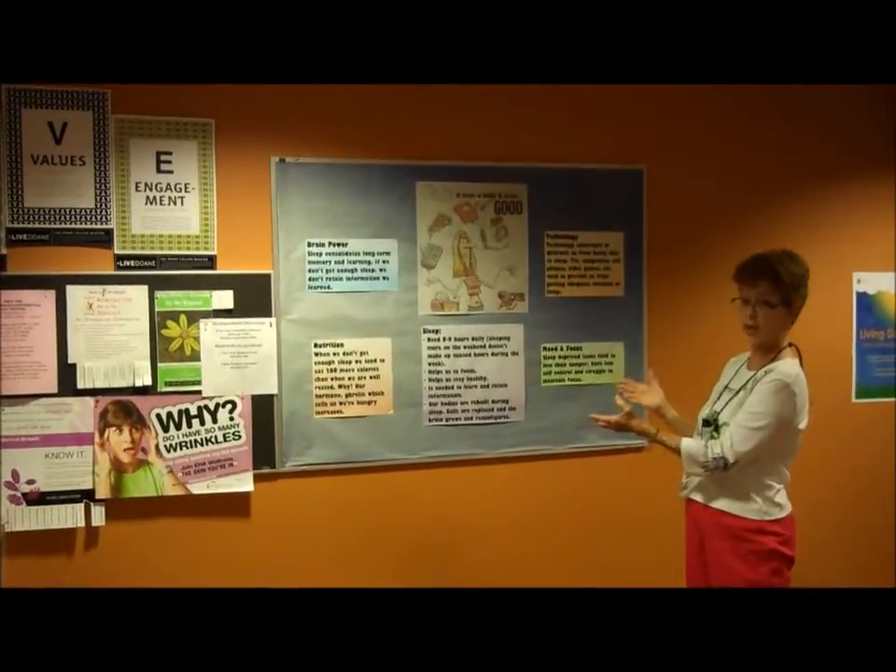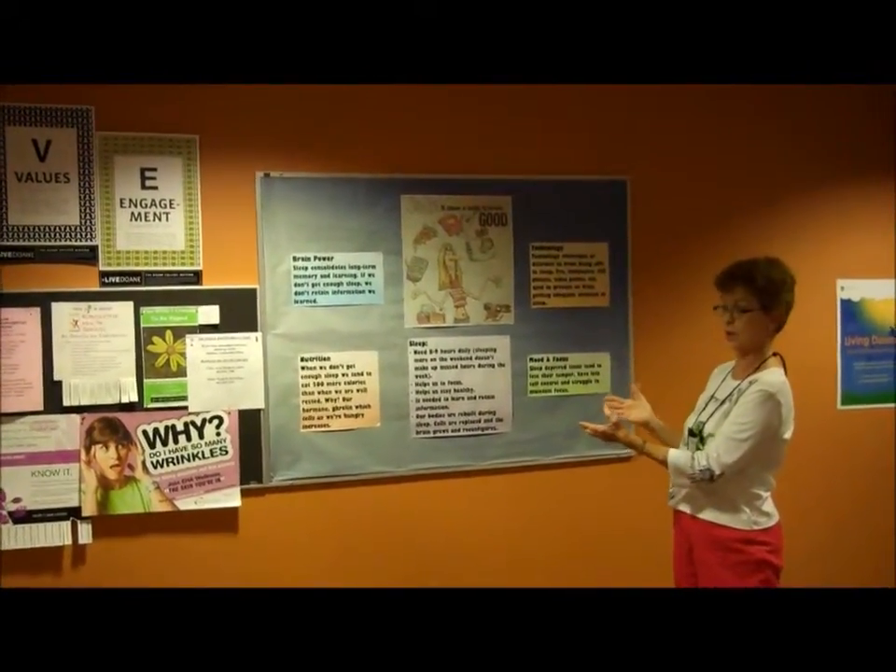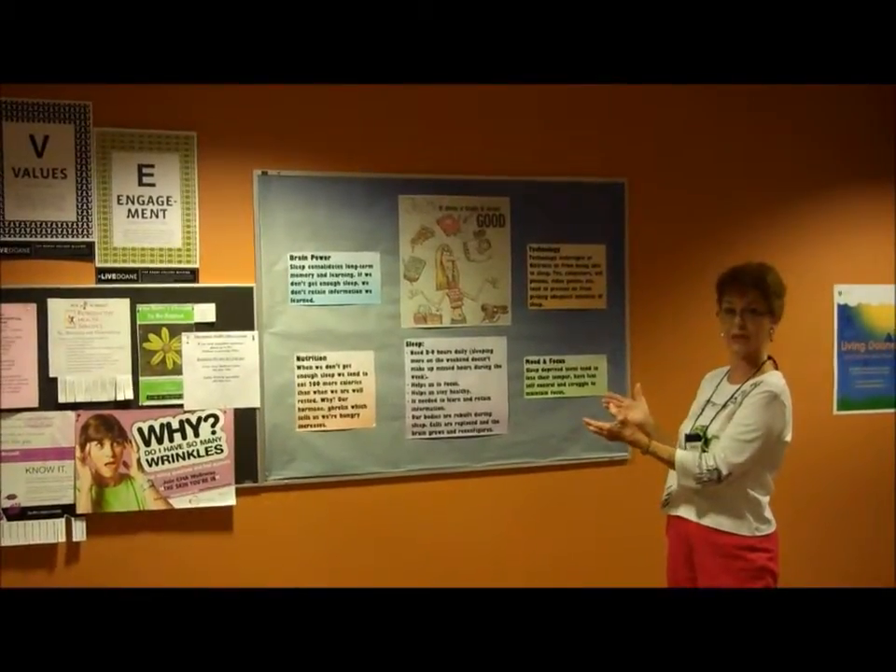A board like this would be very convenient in the teen area to put up information for them or let them post some things.